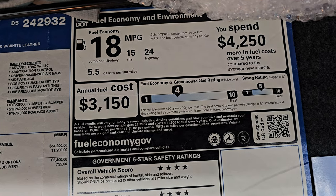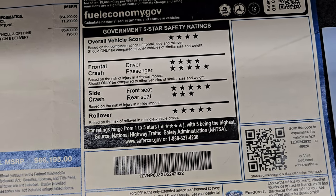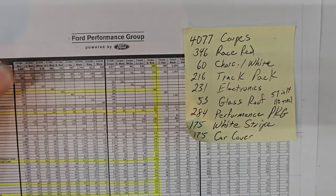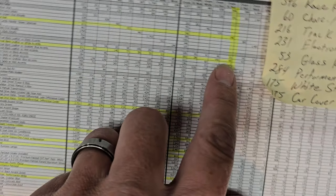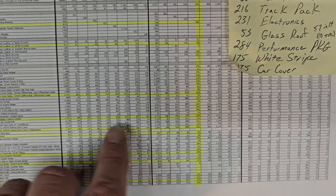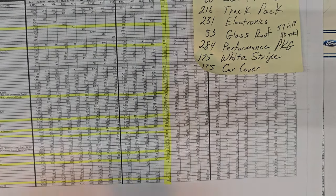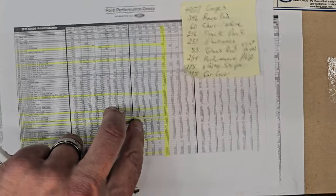There is the mileage right there. The price and miles are in the description below — all the information on this car. Safety ratings are very good. Here is the build sheet, which will come with the car. It shows 4,077 coupes total; 346 were race red; 60 came with the charcoal and white striped seats; 216 had the track pack; 231 had the electronics package; 53 had the glass roof in 2013, 57 in 2014, for 110 total; 284 had the performance package; and 175 had the white stripes and car cover.